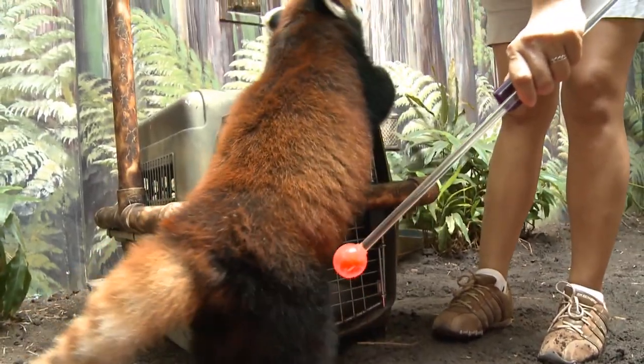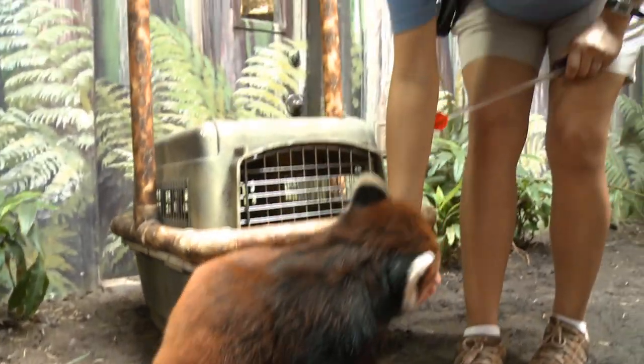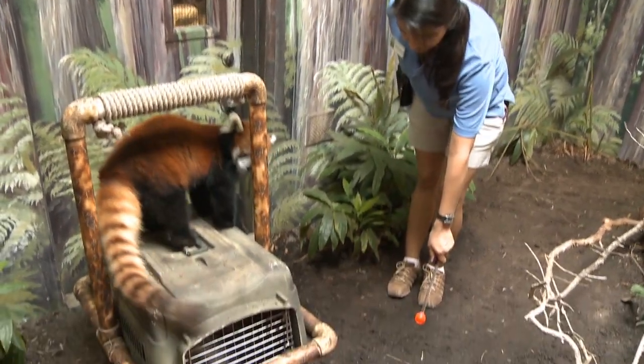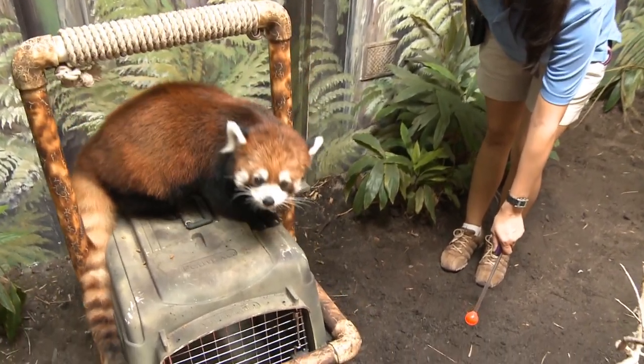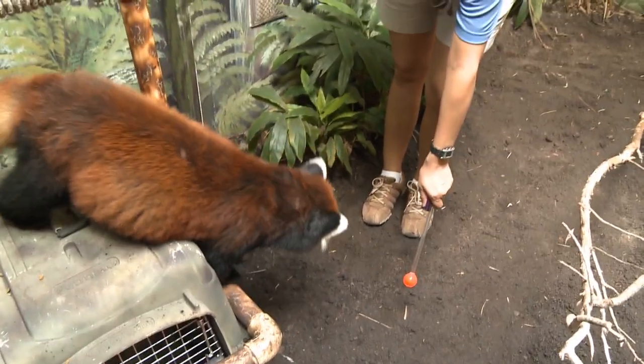One of the beginning behaviors that you can see her doing is target training, and that will lead us to a lot more advanced behaviors. The tool that Priscilla has in her hand with the orange ball at the end is called a target. We call this target training, and what it is is we require Ketty to touch her nose to the end of the target.